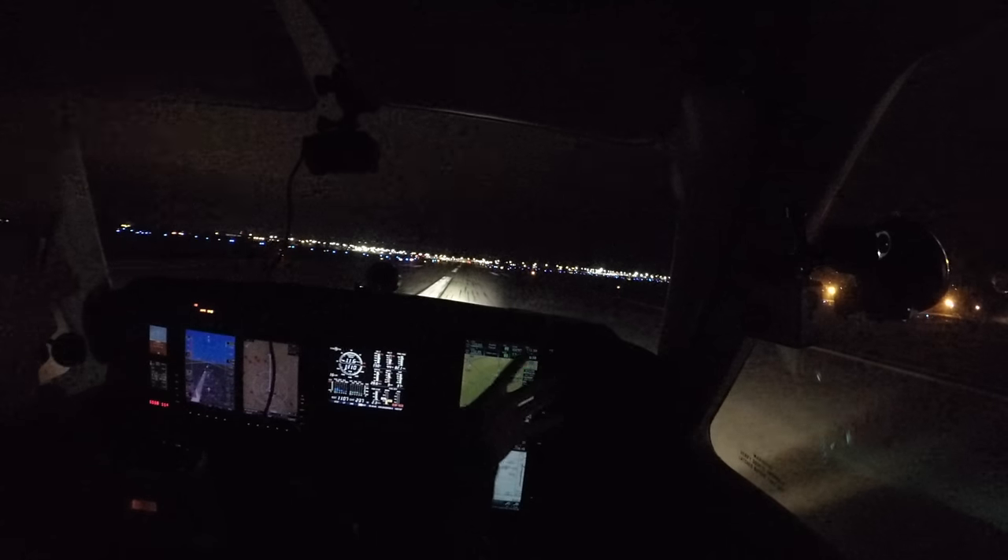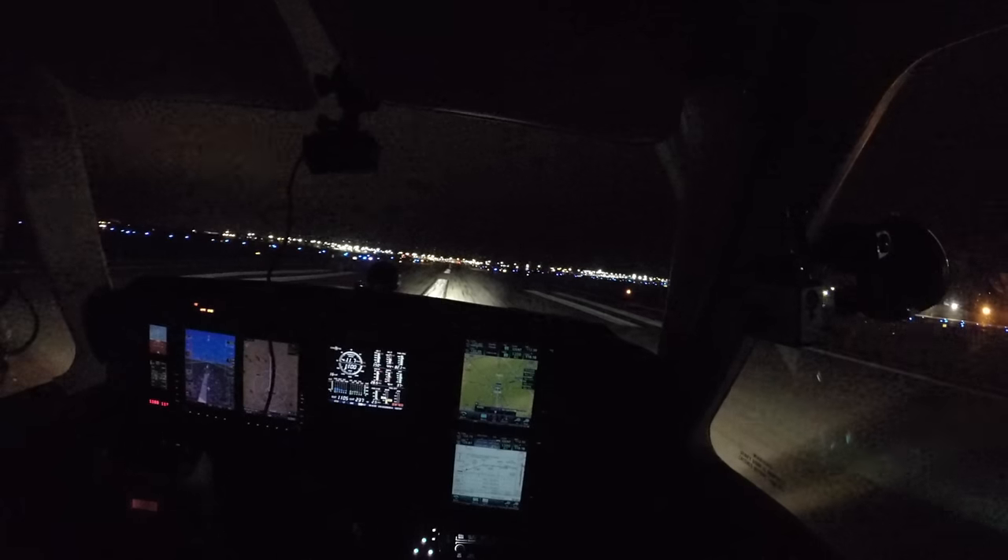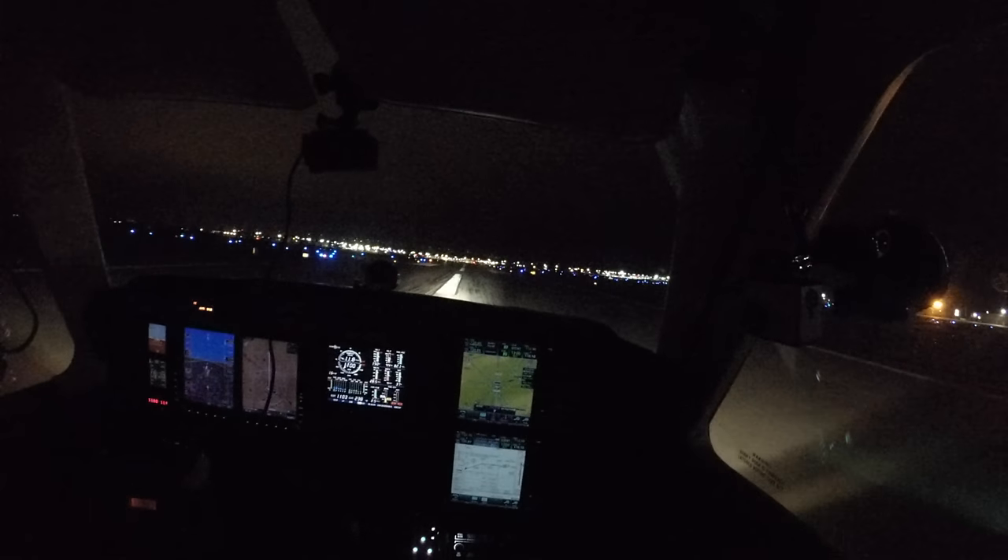Minimums, minimums — that was the LNAV minimums, we could actually go down another 140 feet beyond that. Aberdeen traffic, Bonanza 7 Hotel Papa short final runway 31 Aberdeen. Landing gear's down, speed's good, everything else is good. Go ahead and throw the flaps up — cowl flaps open, trim's set, pitot heat's off. Send the transponder back to 1200 before I forget. We'll exit the runway at 930.